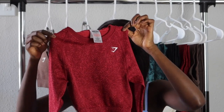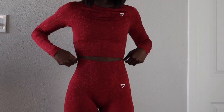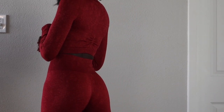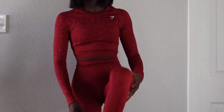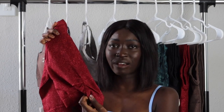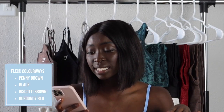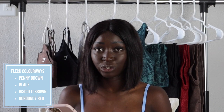Last but not least is the Adapt Fleck long sleeve crop top in this beautiful burgundy red color — my favorite in the whole collection. It's warm and inviting, not a super bright red but still very colorful. Similar in style to the Adapt Ombre and Adapt Mural, it has ruched detailing in the center back. The whole crop top is seamless. The Adapt Fleck is coming in penny brown, black, a different brown, and this burgundy red.